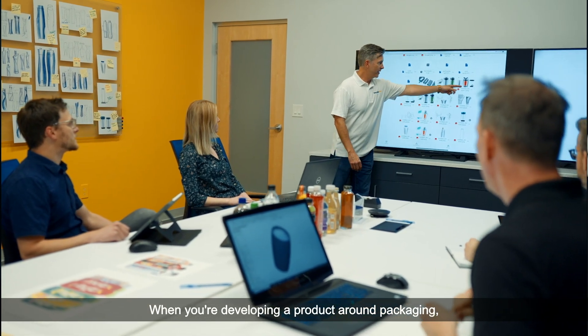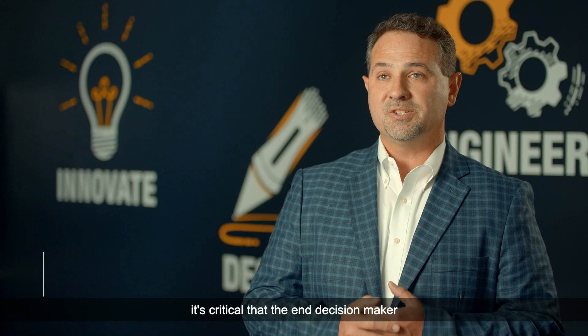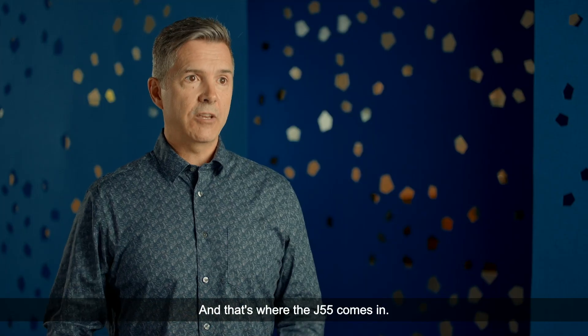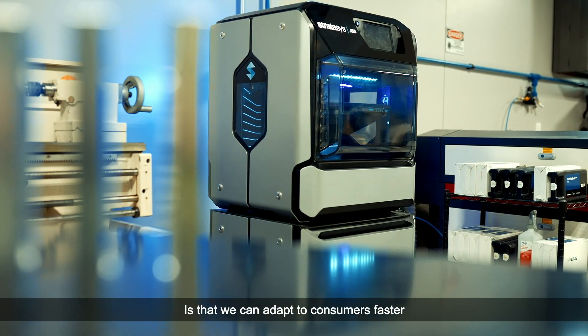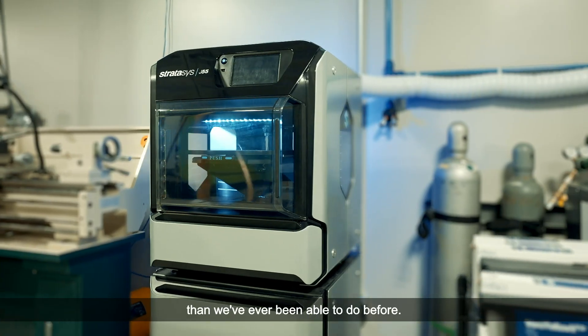When you're developing a product around packaging, it's critical that the end decision maker can hold the final product in their hands. And that's where the J55 comes in — we can adapt to consumers faster and at a higher level than we've ever been able to do before.